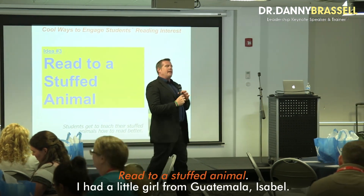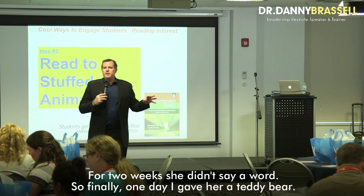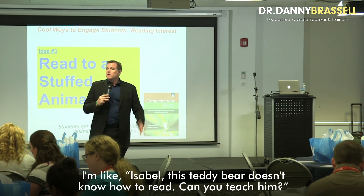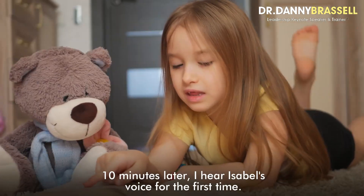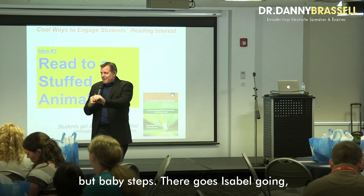Read it to a stuffed animal. I had a little girl from Guatemala, Isabel. For two weeks she didn't say a word. So finally one day I gave her a teddy bear. I said, Isabel, this teddy bear doesn't know how to read — can you teach him? Ten minutes later I hear Isabel's voice for the first time. Now granted, the book I gave her was in English, and she read it aloud in Spanish, but baby steps.